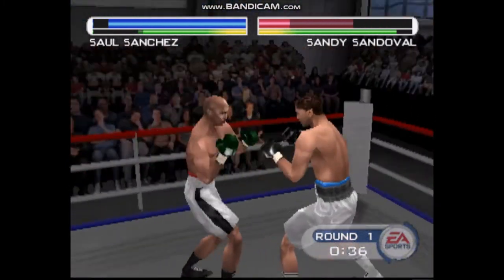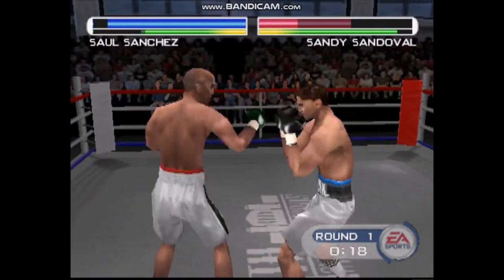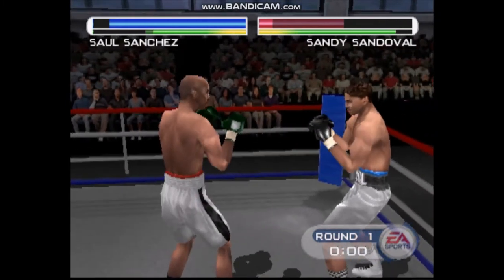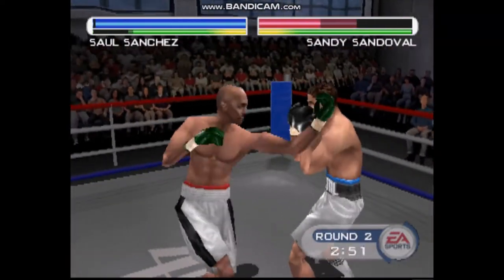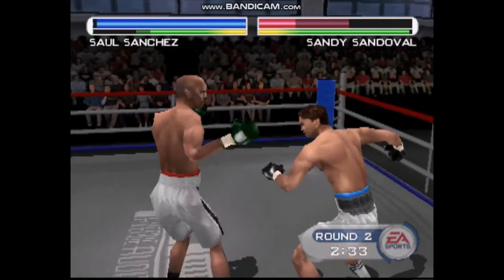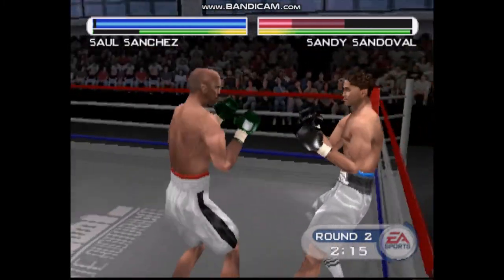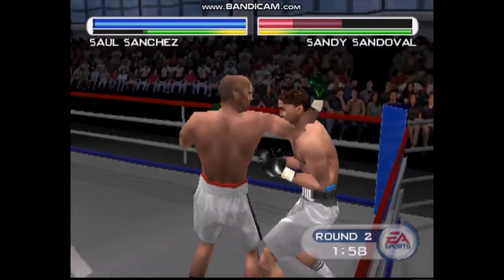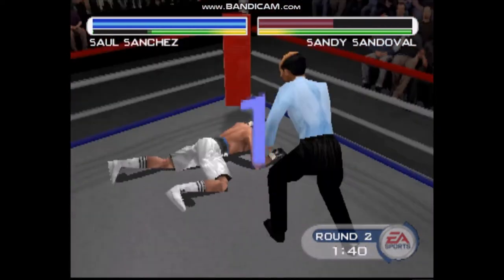Look at him go toe-to-toe. The Assassin lands a solid cross upstairs. Firm shot. South Side starting to swell a little. Nice hook there by the Assassin — just beautiful fundamentals there. What an exchange of punches! Firm cross. South Side needs to be careful at this point. It's a solid cross there to the head.